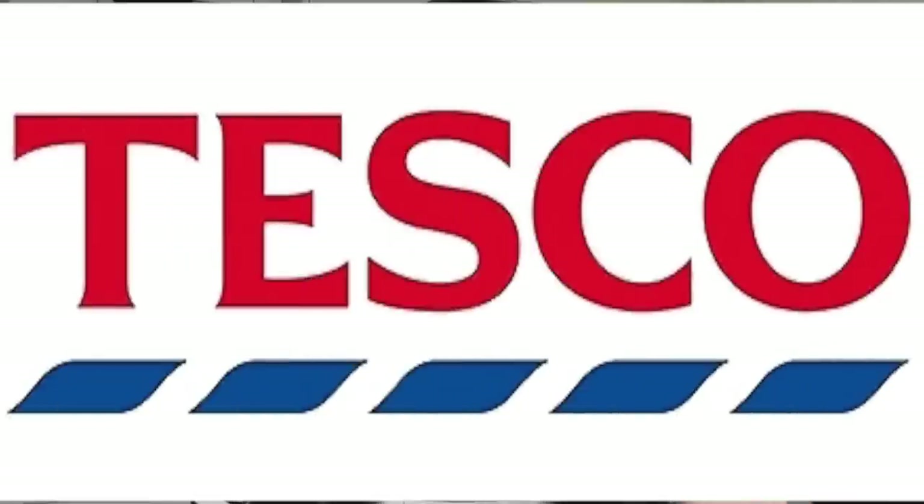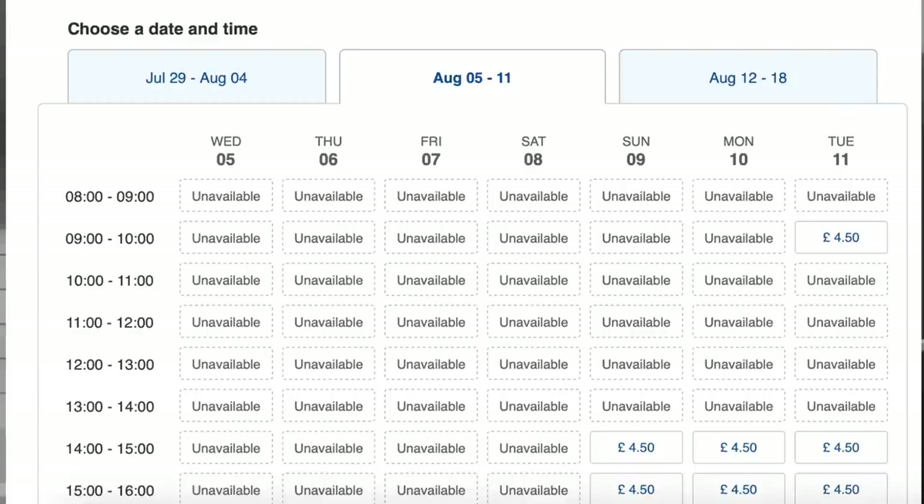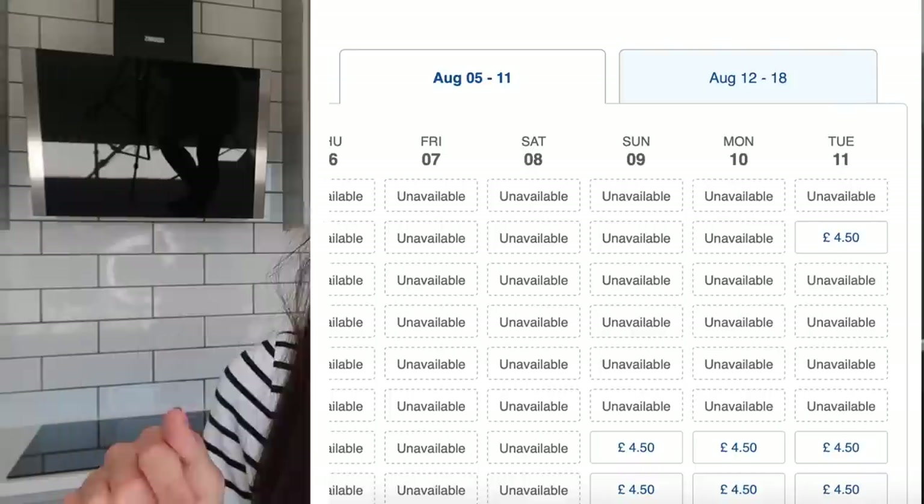Tesco offer two types of slots: one-hour slots on the hour, or FlexiSaver slots giving a four-hour window — I believe they send a text to tell you roughly when within that window they'll arrive. Tesco did not do well in my experiment here. I tried to book a slot and couldn't get one for 11 days, so Tesco definitely came off worst in the ability to get a slot in a timely manner.